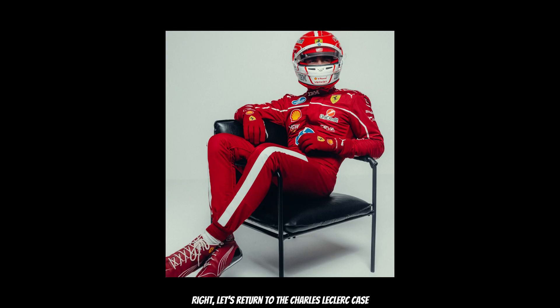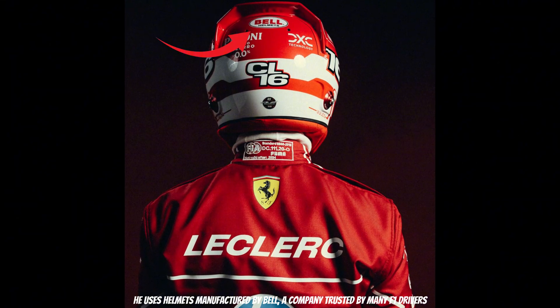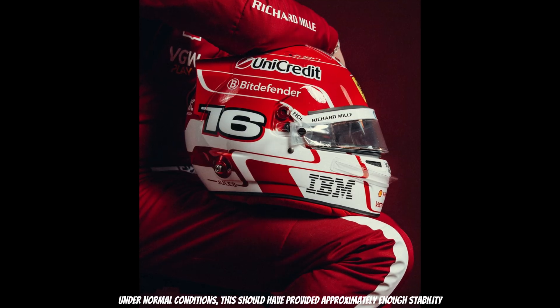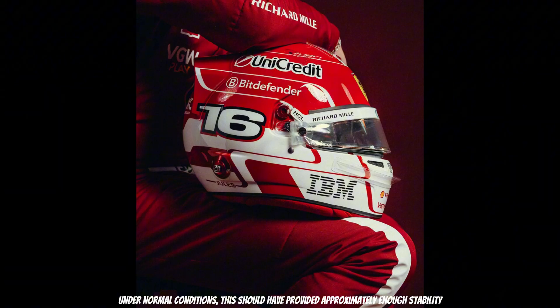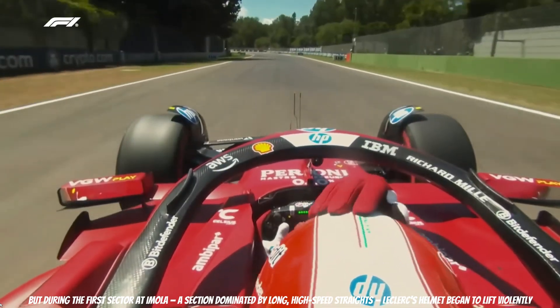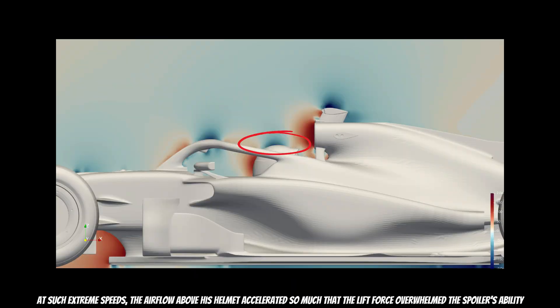Let's return to Charles Leclerc's case. He uses helmets manufactured by Bell, a company trusted by many F1 drivers. His helmet includes both a chin spoiler and a straight rear spoiler. Under normal conditions, this should have provided approximately enough stability. But during the first sector at Imola — a section dominated by long high-speed straights — Leclerc's helmet began to lift violently. The reason? At such extreme speeds, the airflow above his helmet accelerated so much that the lift force overcame the downforce provided by the spoiler.